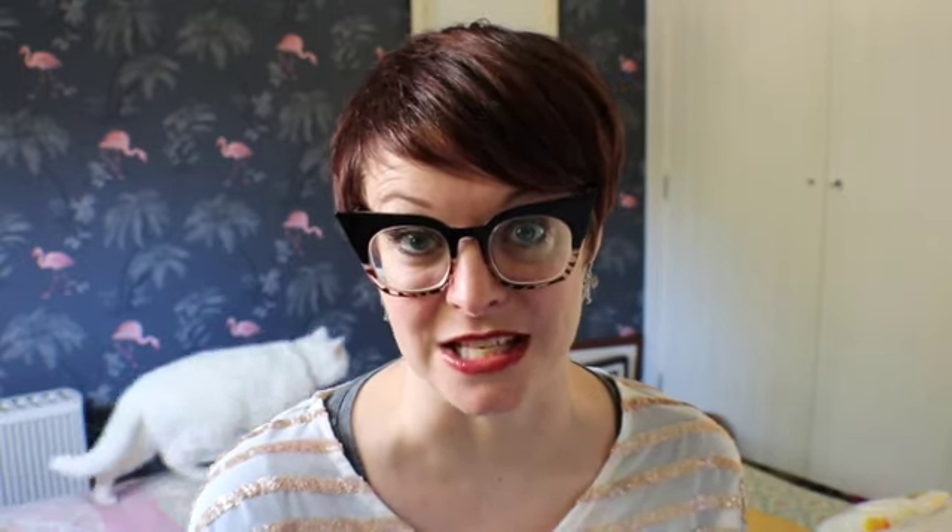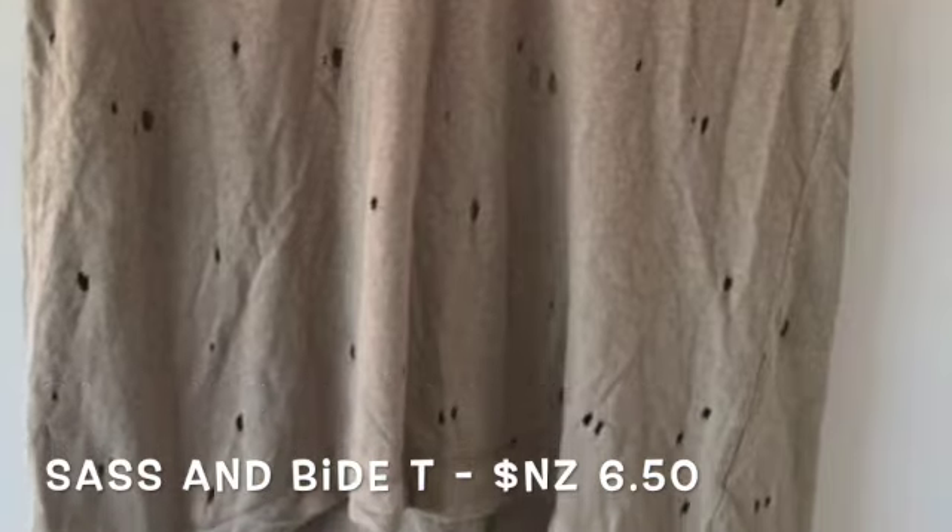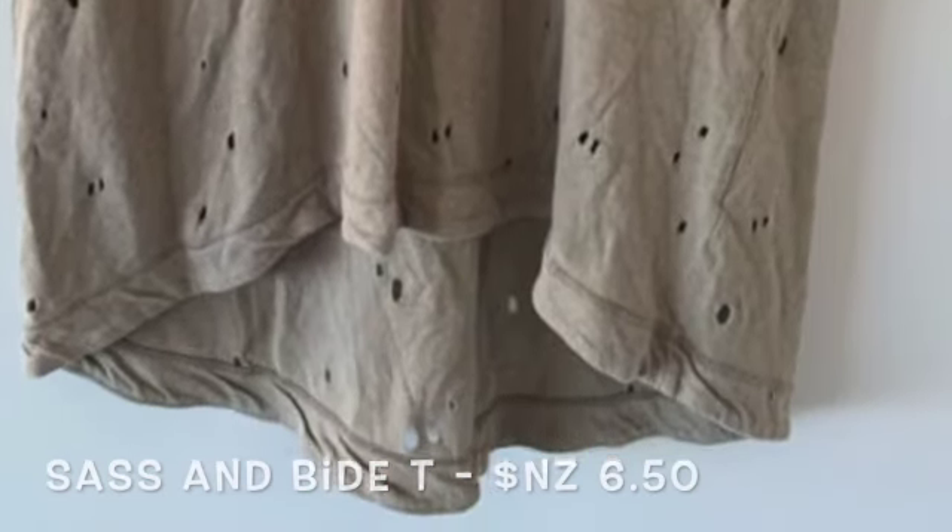The next top I've picked up is one I'm not sure I'm going to keep. It's from an Australian label called Sass and Bide. It looked lovely online but when it arrived I thought the color's not really me and it doesn't really make me feel amazing wearing it. I may end up donating it back. It's a lovely distressed style t-shirt — very easy to wear — just not my favorite of the ones I've picked up. But it only cost me $6.50 plus shipping, and these t-shirts retail for over $200 in store.